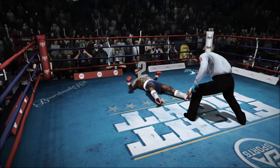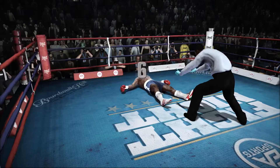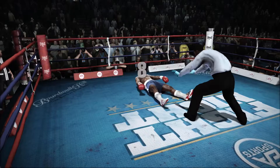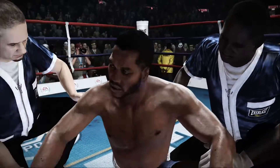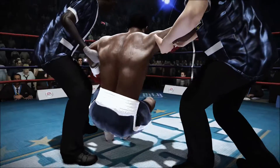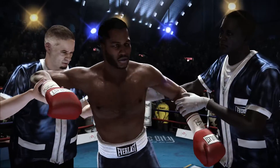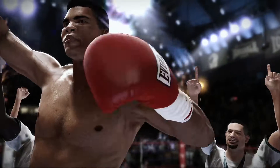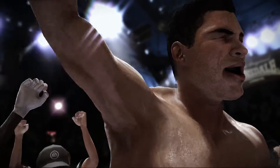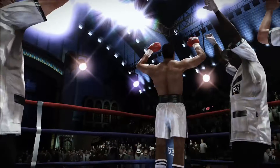One, two, three, four, five, six, seven, eight, nine, ten. That's it — the fight is over. Joe Frazier's night has ended early here. Unable to go the distance, he couldn't rise up and beat the count. Ladies and gentlemen, by way of knockout, the winner — the greatest of all time — Muhammad Ali.